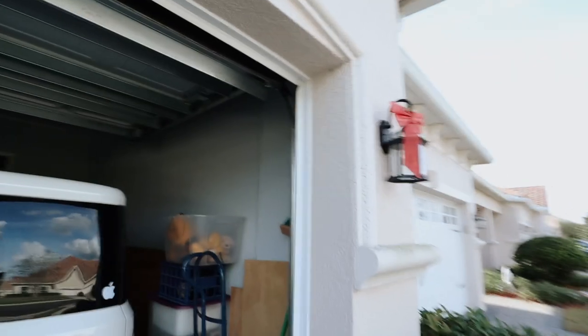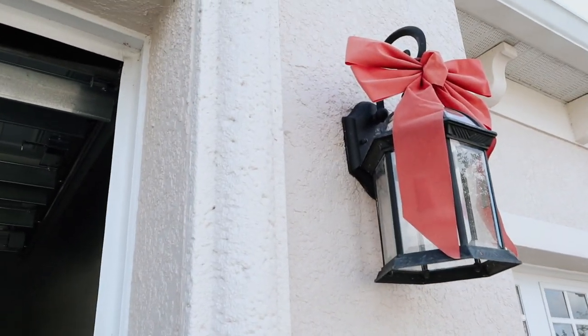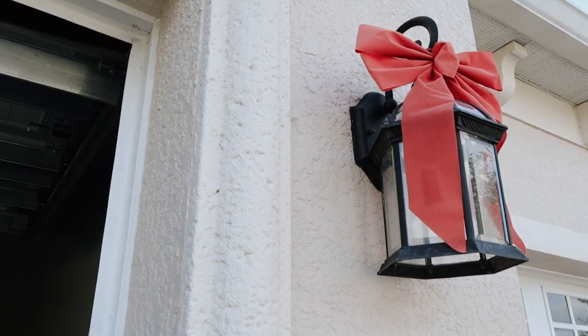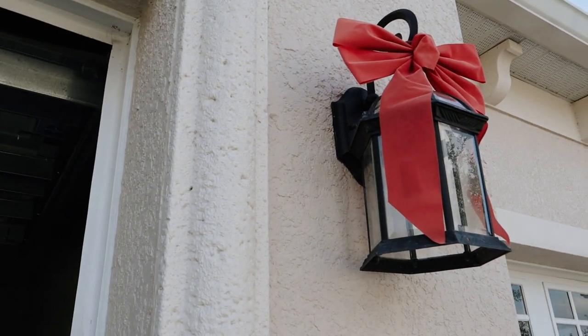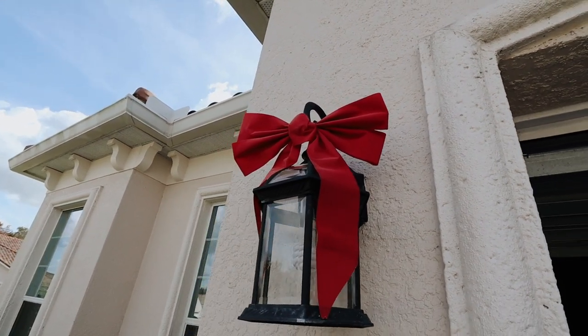Hi guys, welcome to a new Vlogmas video. Right now, you just saw me put up some Christmas decorations because I just really wanted to have some festiveness here. So I decided to put up our Christmas bows on our lights. And this is the other bow that I put up. Looks nice.